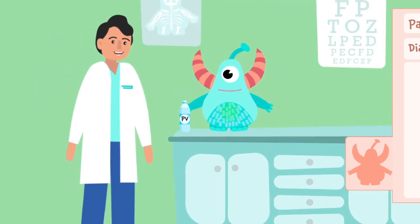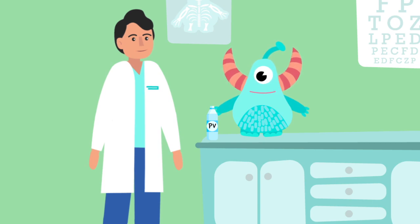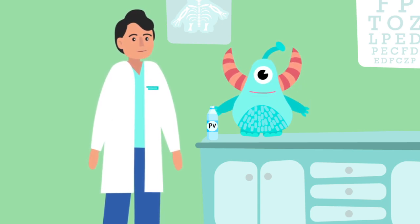Excellent. Take a sip of that PV juice. Thanks, Dr. G. I feel so much better. Sure thing. I hope you have a great afternoon and be careful what you eat for dinner.